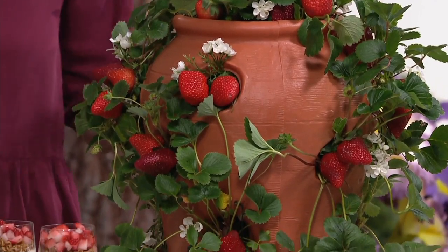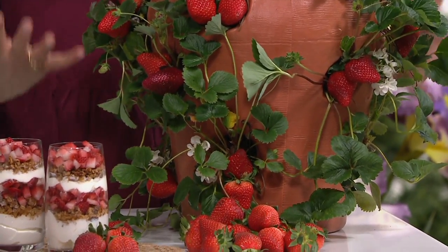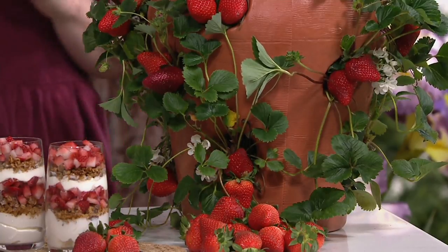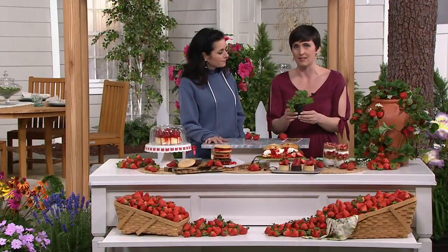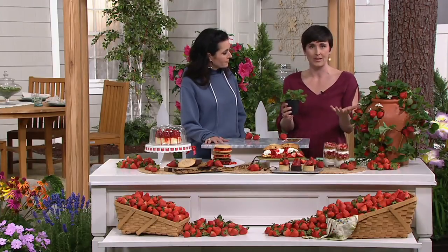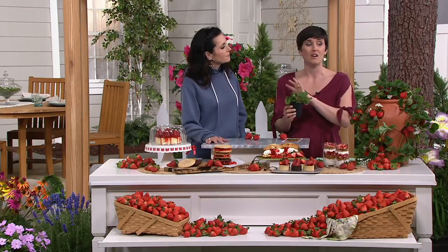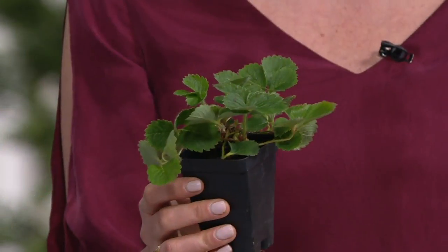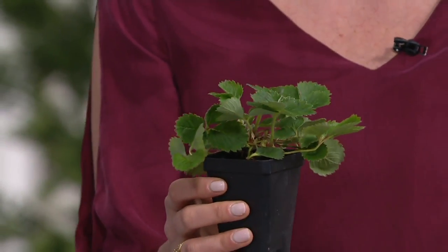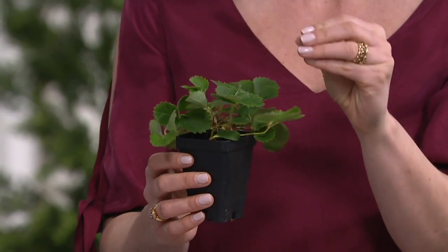You get six plants — this has one plant in each of these holes, so this is going to be a very full container. The great thing about Sweet Kiss is that June is a typical strawberry growing season, when strawberries come into fruit. This June with these plants you'll get a few fruits. Next June you will be loaded — this is going to be what your plant looks like. You'll be loaded with plants, and throughout the season you will get more strawberries.